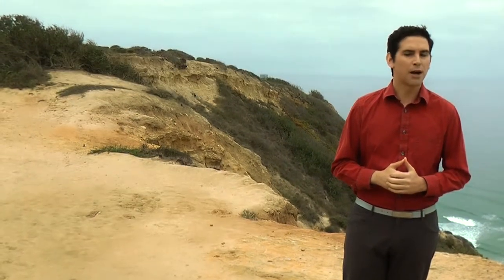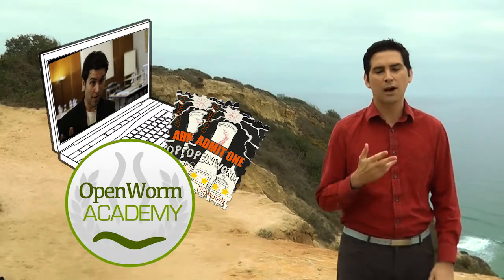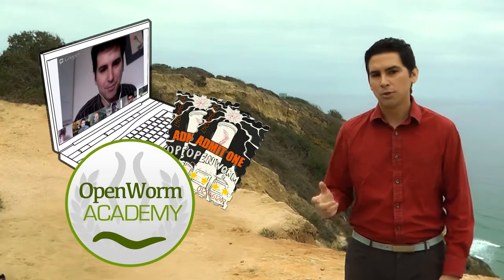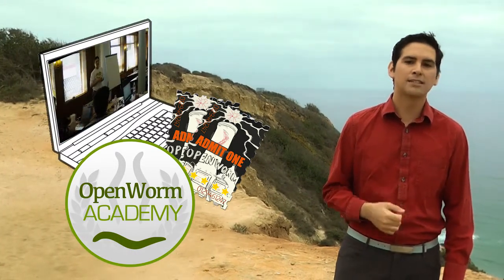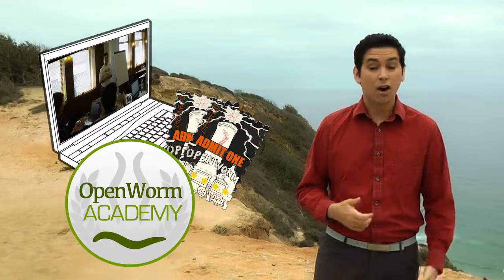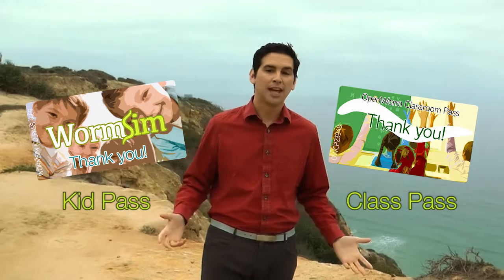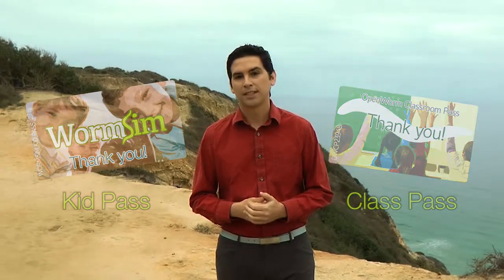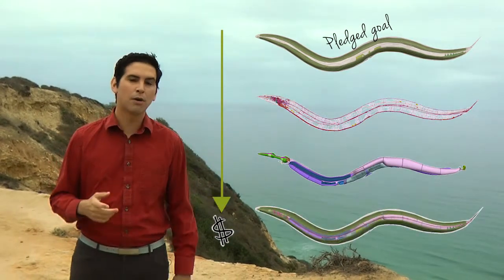For the truly curious minds, we've created the Open Worm Academy — an online course that gives you a look into the biology, math, computer science, and programming behind Open Worm in a way that is fun and simple to understand. Our highest pledges can donate a simulation to a kid and even a whole classroom, adding a unique component to a child's education. Every dollar in excess of our goal will be spent improving the model of the worm, making your worm sim smarter and closer to the real one.